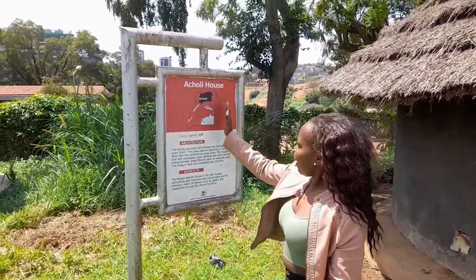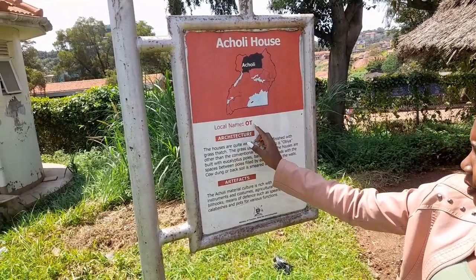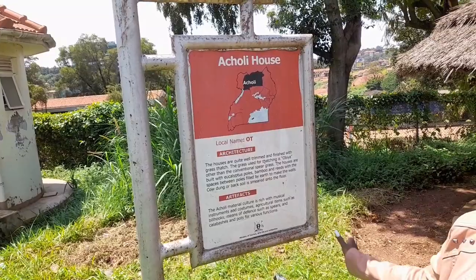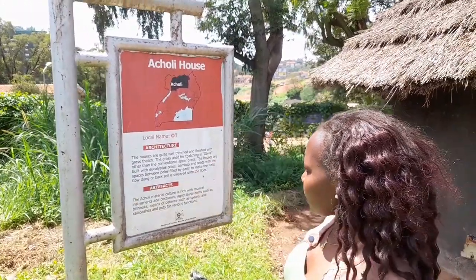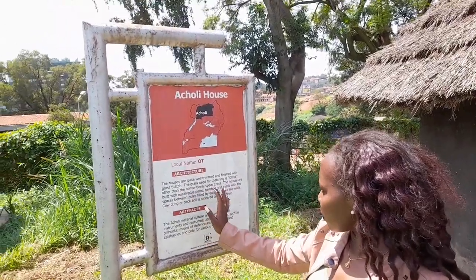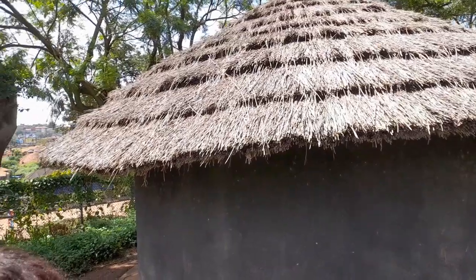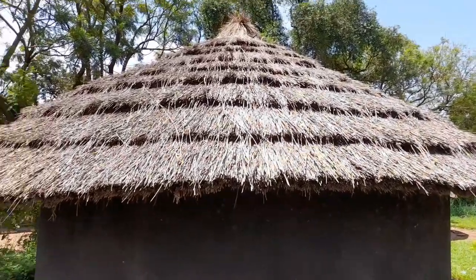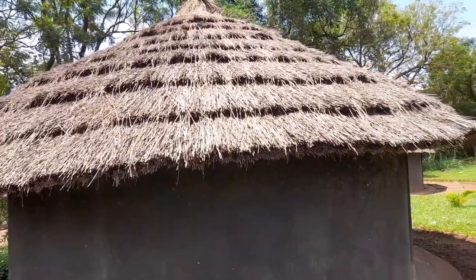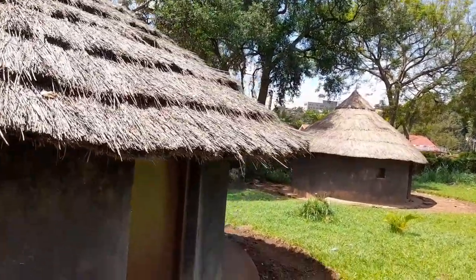Here we are at the Acholi house. The traditional name for the Acholi house is ot — just like ours in Teso. We are both River Lake Niliotics, so we originate from the same group. These houses are quite well-trimmed and finished with grass thatch. The grass used is called obia, which is different from conventional spear grass. The houses are built with eucalyptus poles, bamboo, and reeds, with spaces between poles filled in to make the walls. Bark soil is smeared onto the floor. The roof is a bit more elevated and painted black.